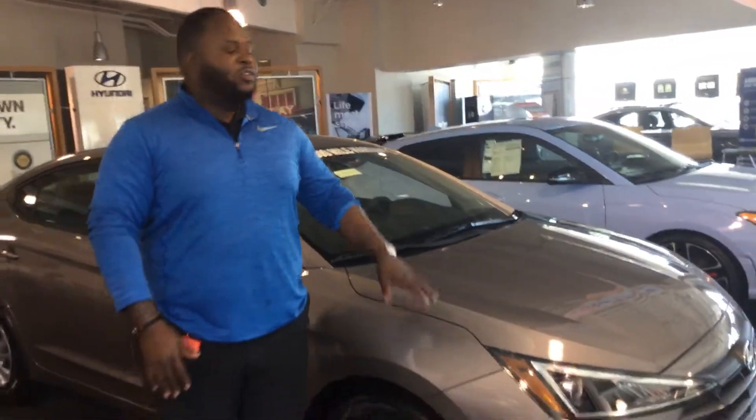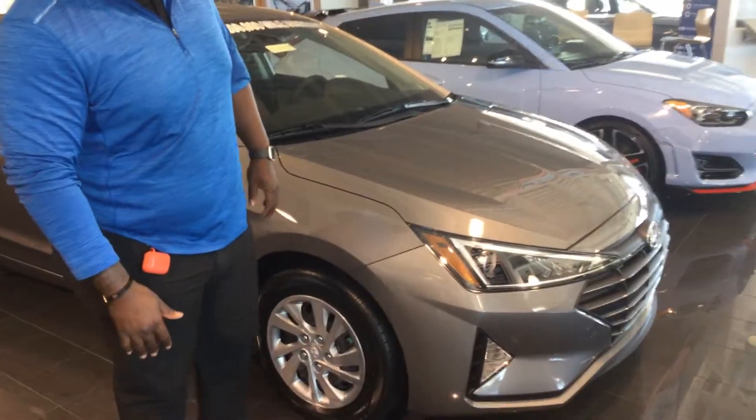Hey, it's Zayton here from Tamron Hyundai. Thank you for your inquiry on the 2020 Elantra. I'm going to show you — we have one pulled up right behind me on the showroom floor. It's a beautiful vehicle. Let's take a look at it.